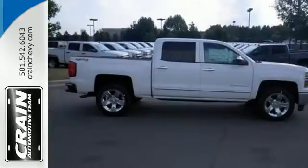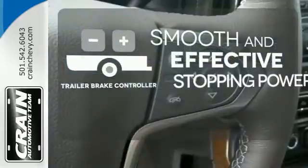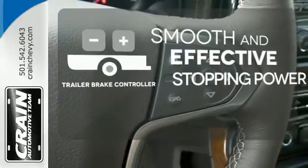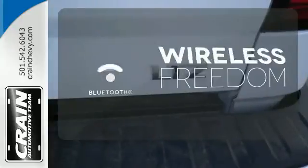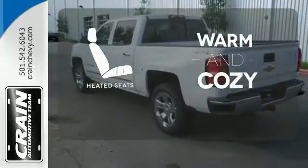Inside, it has a 6-speaker sound system and multiple airbags. The Trailer Brake Controller delivers smooth and effective stopping power for your trailer. You don't have to put your life on hold when you have Bluetooth. Wrap yourself in the comfort of heated seats.